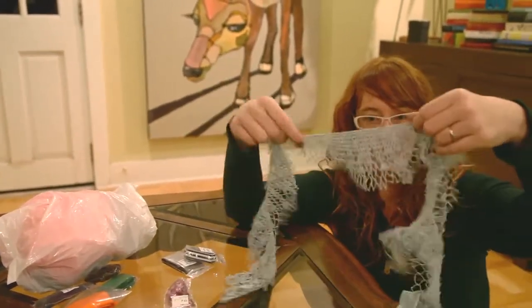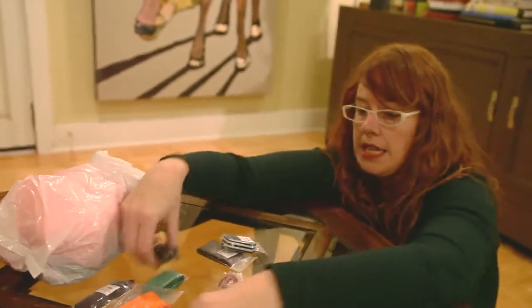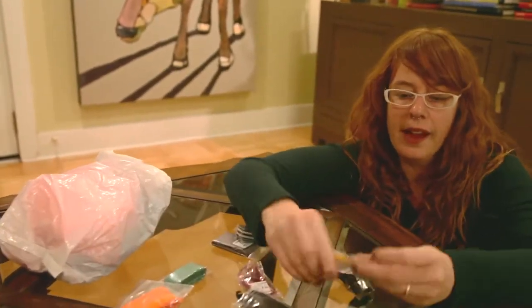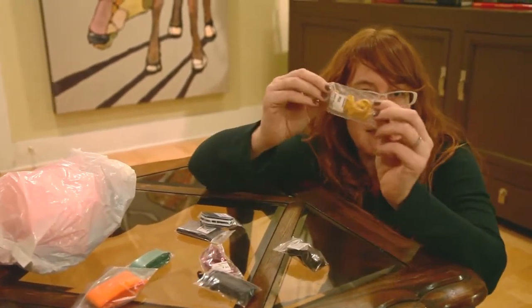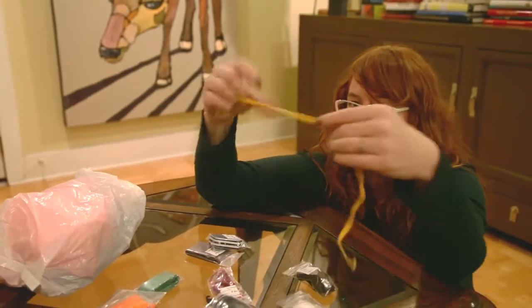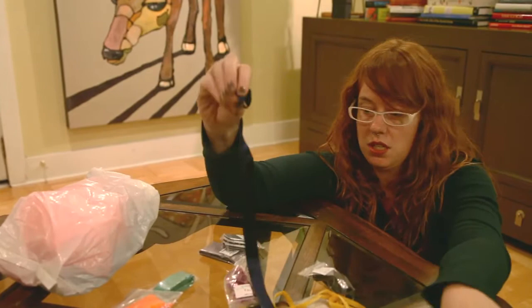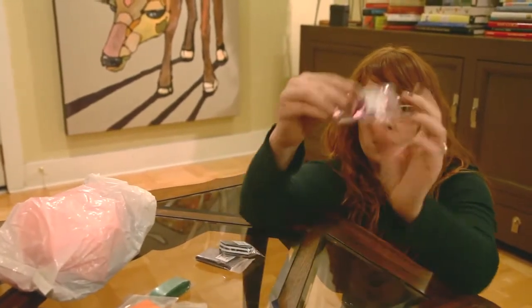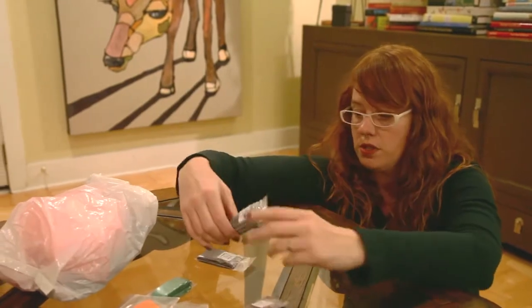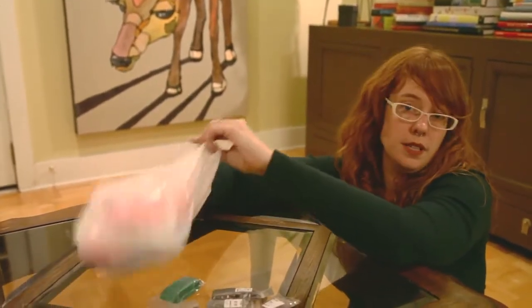I got crocheted trim that kind of almost looks mod and laser-cut, despite being old and vintage. I got tons of velvet ribbon — so much velvet ribbon — and the fact that they put it in dime baggies kind of makes me feel like a junkie, but when it comes to velvet ribbon I pretty much am. I also got navy, brown, gold, vintage sparkle sequin strand stripes.